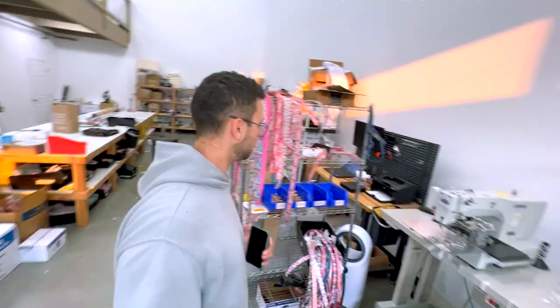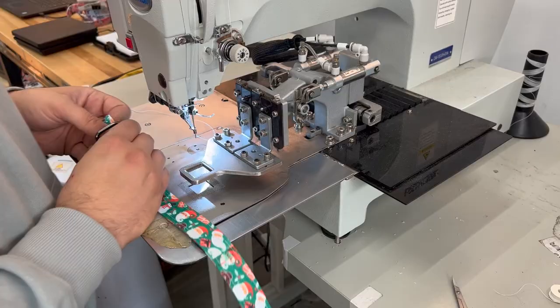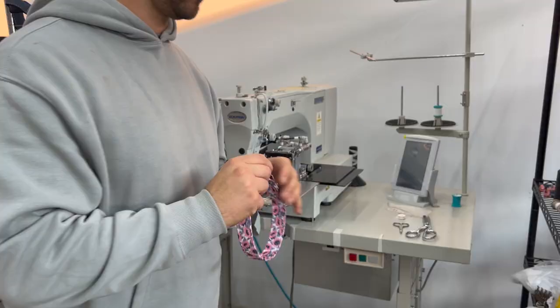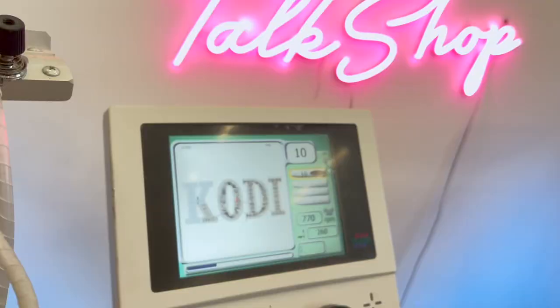The employees are coming in, getting started, getting situated. Basically I don't have to intervene for most of the day besides packaging — I want to help out with that. I'm going to be working on miscellaneous orders, other shops, and embroidery. My employees asked not to be on the video, so here's B-roll of their hands working.